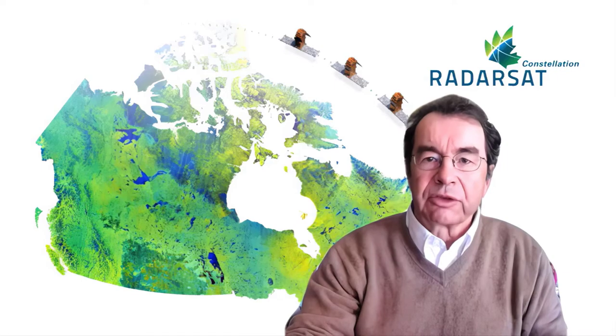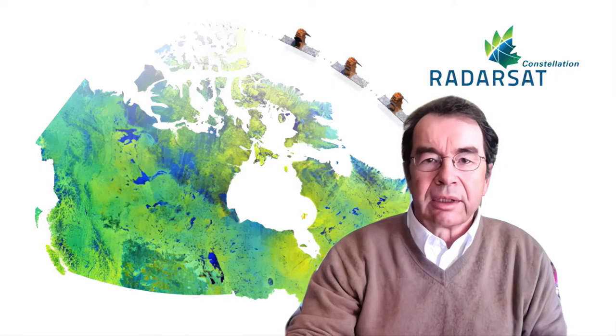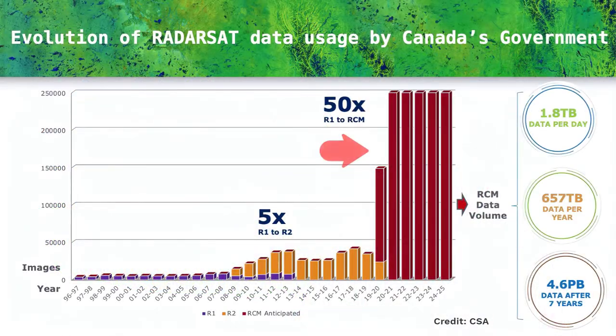Overall, government departments and agencies are expecting to utilize a quarter of a million images annually. This number has risen sharply, as you can see in this graph, when compared to the several thousand images used during the first years of Radarsat One operation in the early 90s.